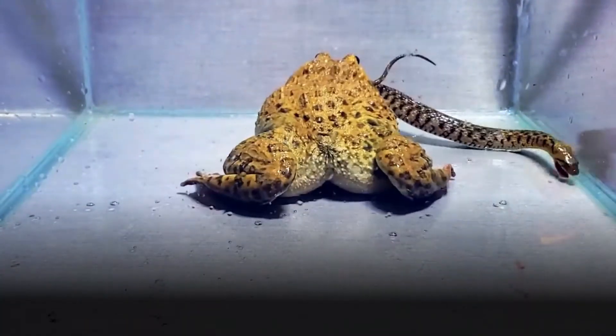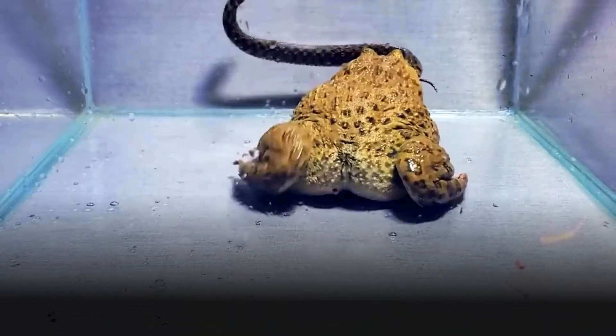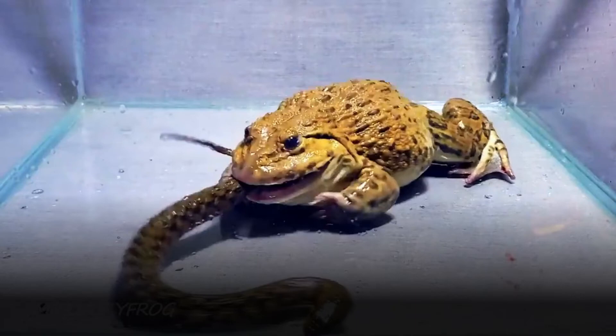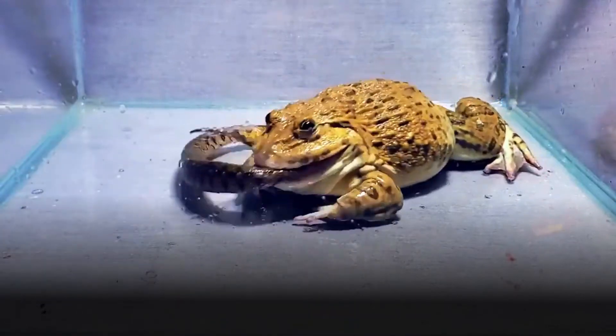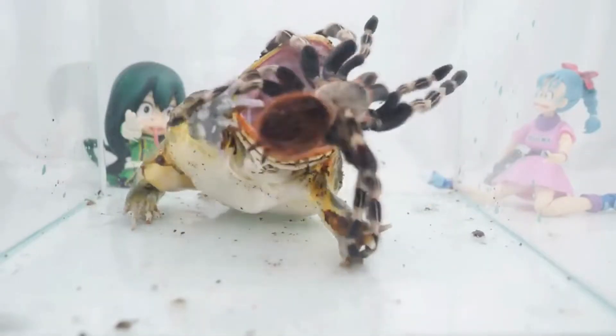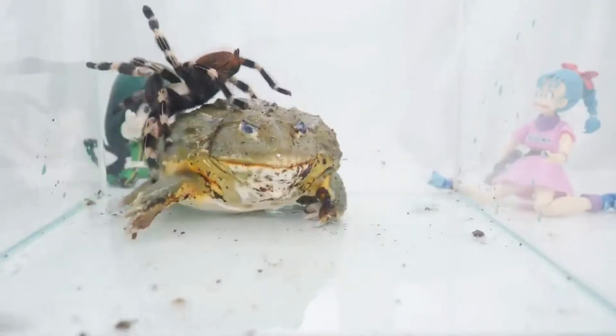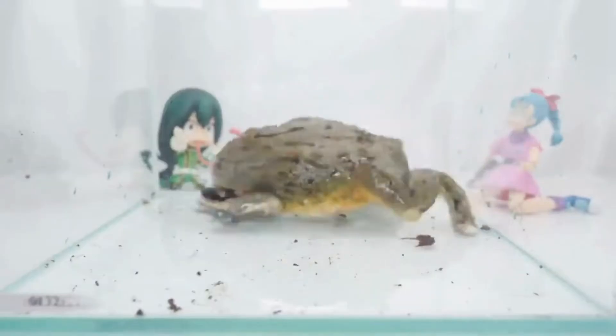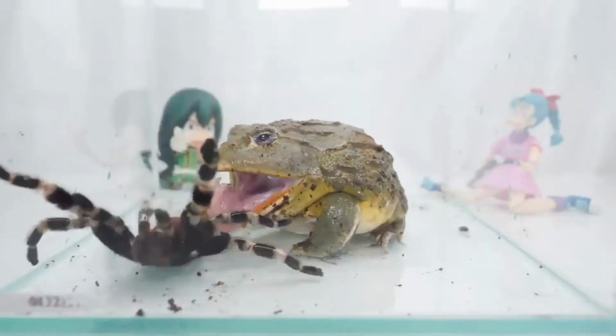Bullfrogs undergo a complex life cycle that involves both aquatic and terrestrial stages. Breeding typically occurs during the warmer months, with males producing their characteristic calls to attract females. After mating, females lay their eggs in clusters that float on the water's surface, usually attached to aquatic vegetation. The eggs hatch into tadpoles, which undergo metamorphosis over a period of several months. As tadpoles, they feed on plant material and algae. Over time, they develop limbs and lungs, and eventually their tails are reabsorbed as they transition into froglets, marking their shift from a fully aquatic lifestyle to a more terrestrial one.